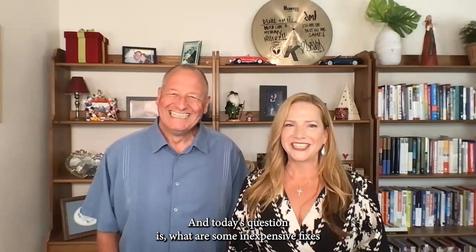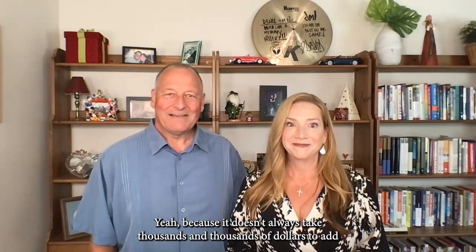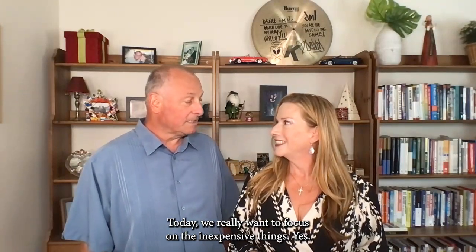Hello everyone, it's Mike and Renee Friedrich with the Friedrich Team here at eXp Realty. Today's question is: what are some inexpensive fixes that I can do to quickly add value to my home? Because it doesn't always take thousands and thousands of dollars to improve your home. Today we really want to focus on the inexpensive things.